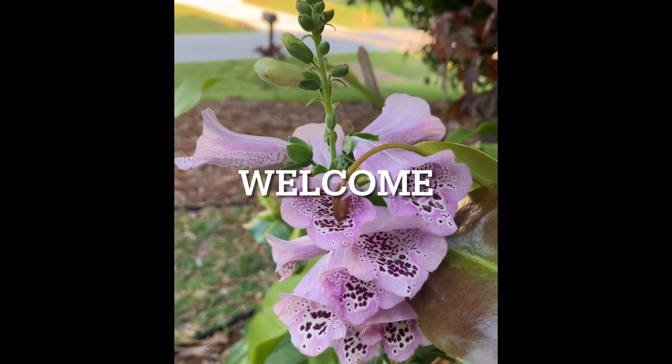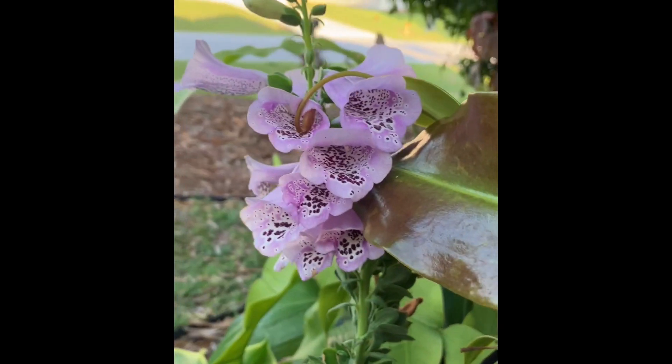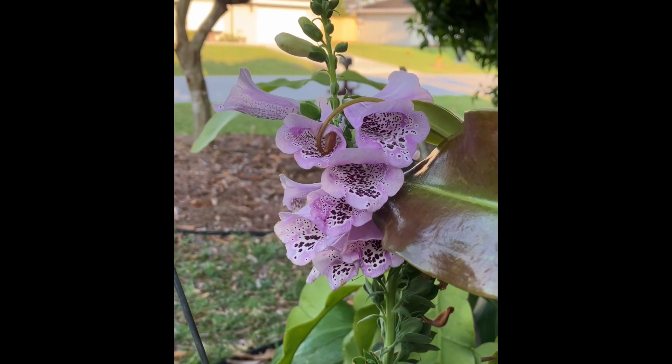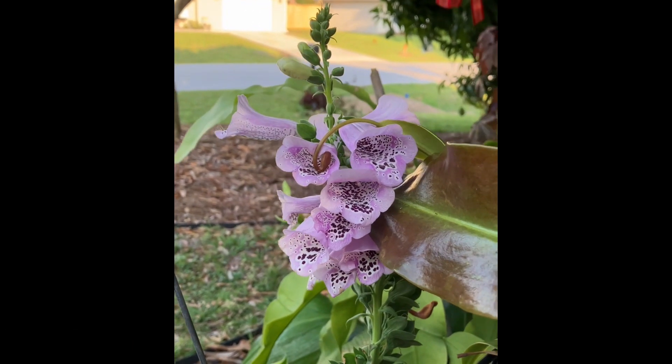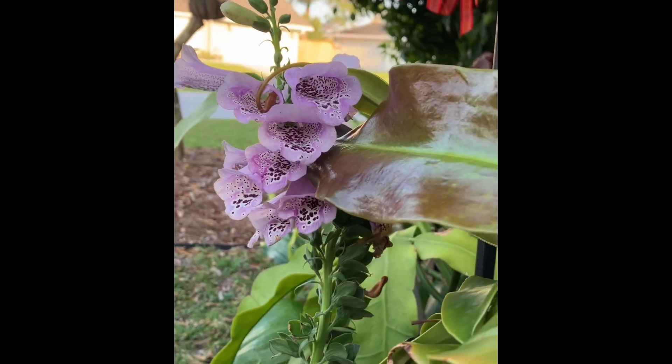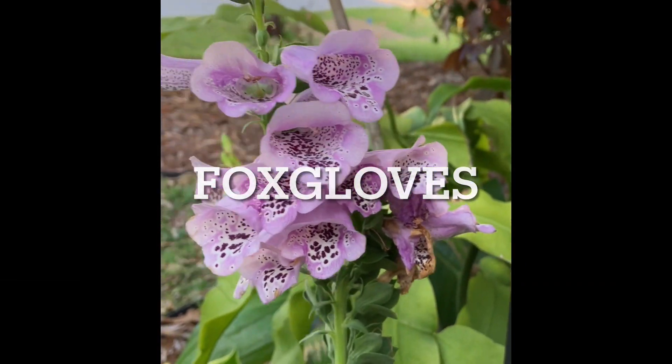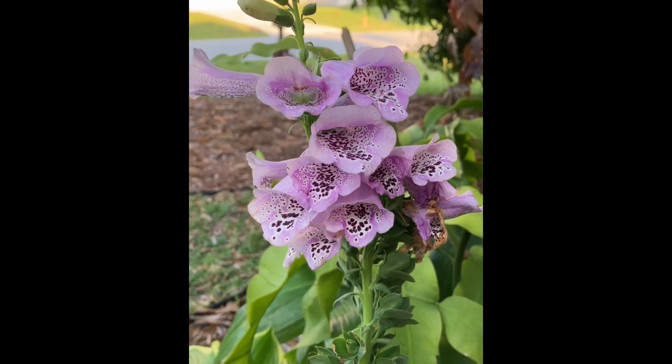The first plant I'm going to talk about today is called the Foxglove. The scientific name is Digitalis. This plant's medical use is for heart failure — the common prescription is called Digoxin. It's a beauty, but keep it away from your pets and your children.